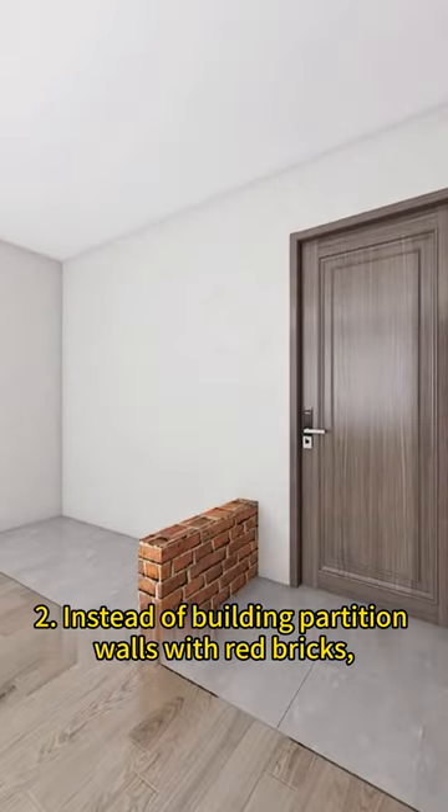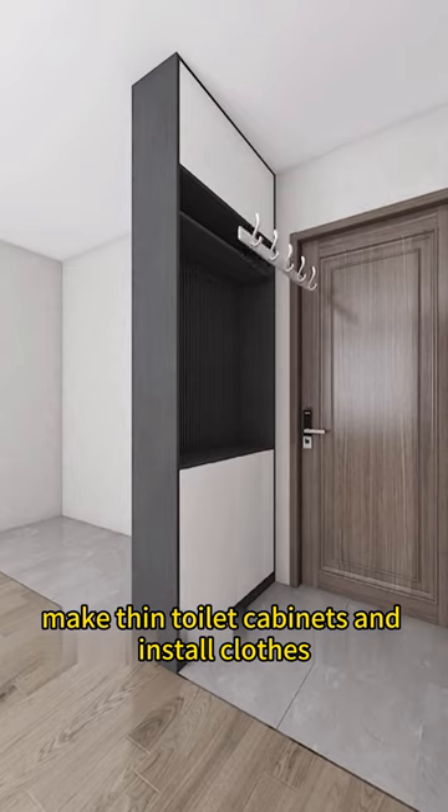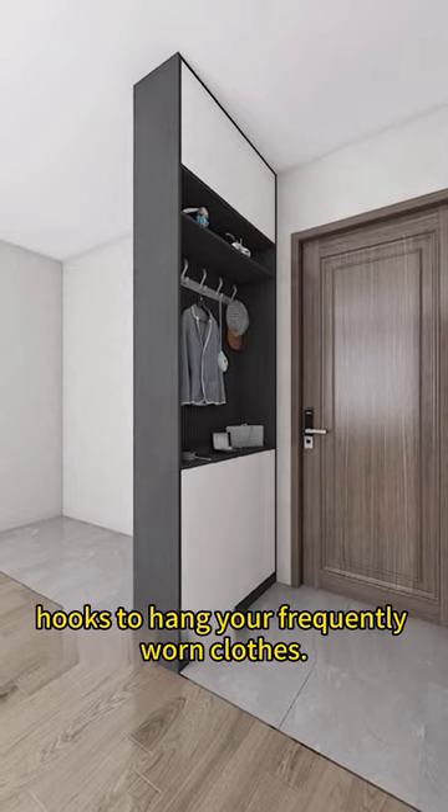2. Instead of building partition walls with red bricks, make in-toilet cabinets and install clothes hooks to hang your frequently worn clothes.